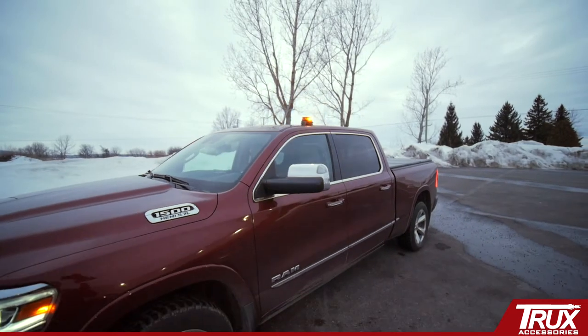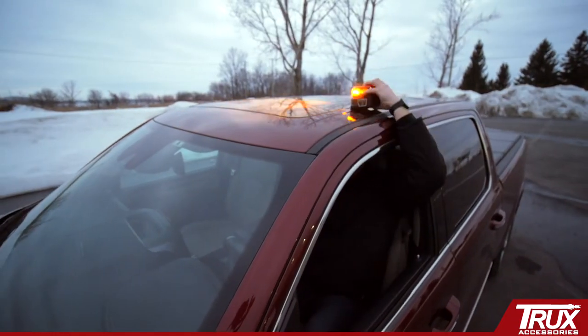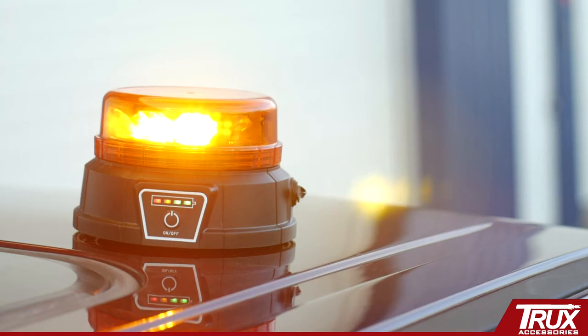For most permanent mount beacons and light bars, Trucks offers a vacuum magnet counterpart that allows you to grab and go. The powerful suction and magnet provides the security you need to temporarily install your warning lights on metallic surfaces.